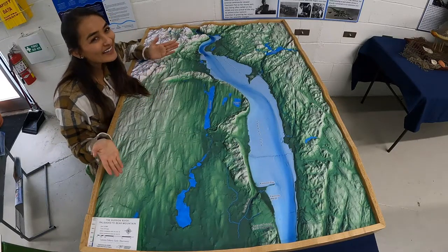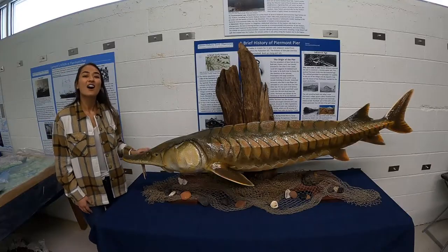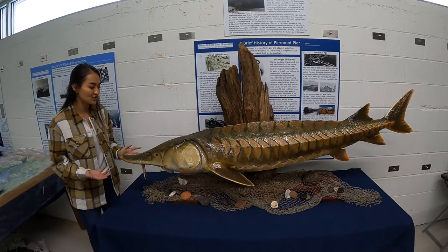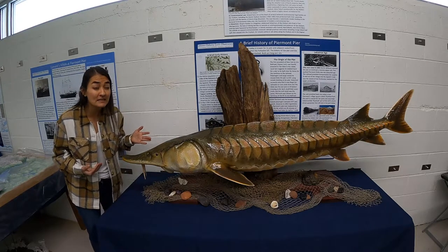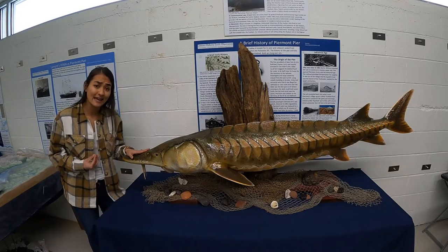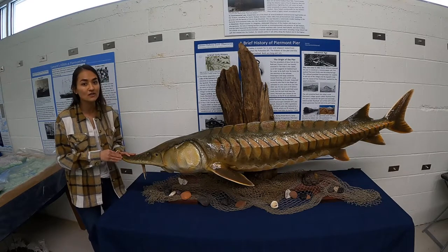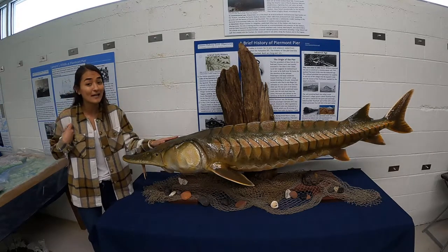Our dinosaur fish is the Atlantic sturgeon. Atlantic sturgeon are a prehistoric fish whose ancestors have been around for 245 million years. The Atlantic sturgeon we know today has been virtually unchanged for the past 120 million years and has even outlived the dinosaurs long after they went extinct — which is why we call it the dinosaur fish.